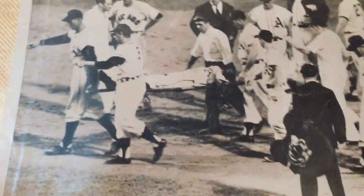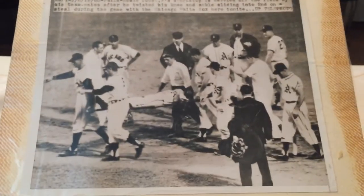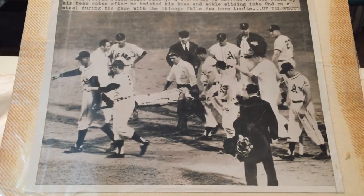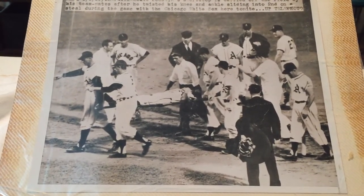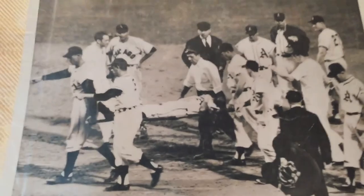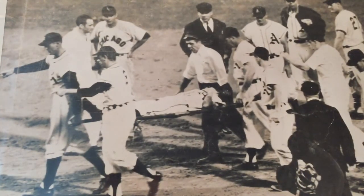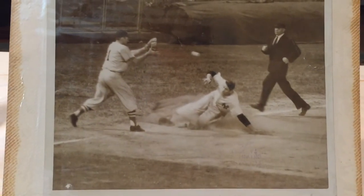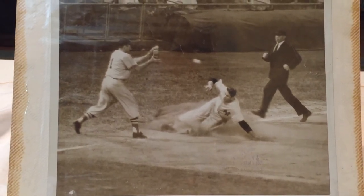This one is amazing — they're carrying a guy off the field on a stretcher. I'm so stoked that I got this lot. It's got so many different things going on all at once. January 6th, 1953: Eddie Joost, shortstop, is carried off the field by his teammates after he twisted his knee and ankle sliding into second on a steal during the game with the Chicago White Sox.